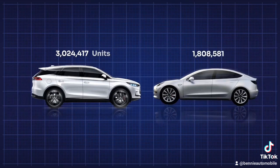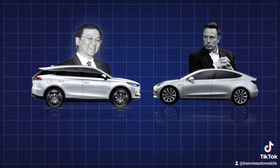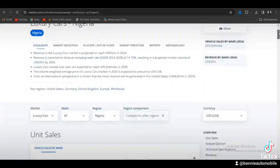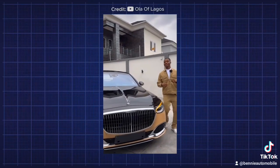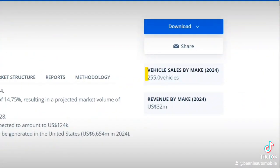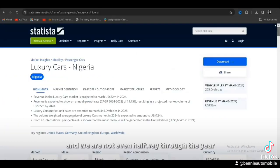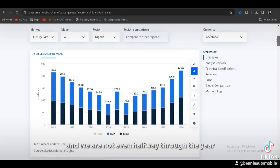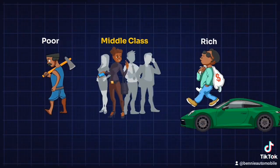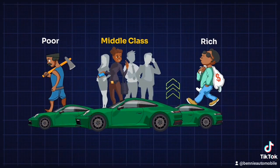Nigeria may seem like a poor market for luxury cars, but I checked some statistics online and the luxury car market is really growing. This year alone, almost 300 units of brand new luxury cars were imported into the country, and we're not even halfway through the year. With a growing middle class, the market is expected to grow massively and do crazy numbers before 2028.